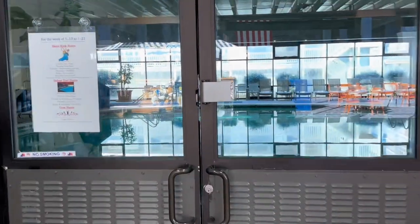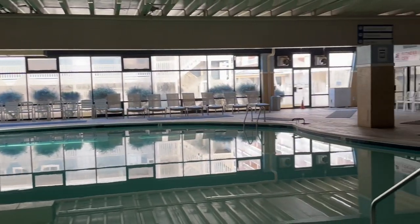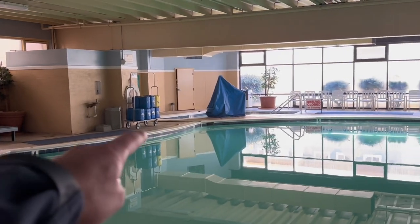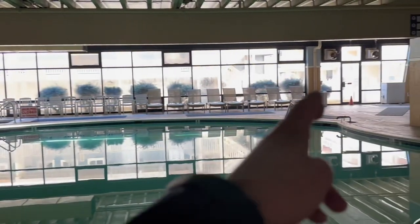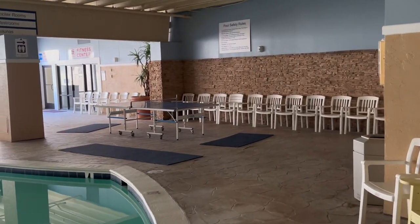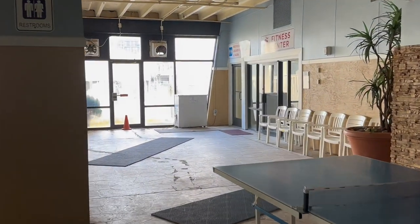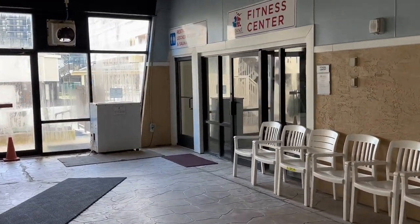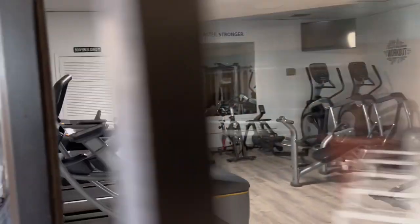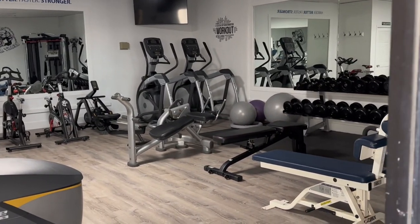Let's head inside and check out the indoor pool area. It's a nice size indoor pool. Right there in that corner is a nice size hot tub as well. You have beach access right out this door — to the left you can walk right to the beach. They have a ping pong table in here too. The fitness center is right off the indoor pool area — it's actually open. Some nice equipment in there.